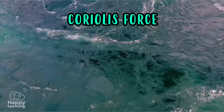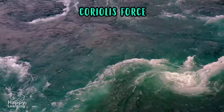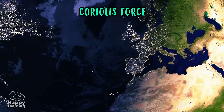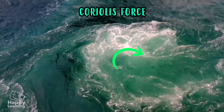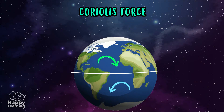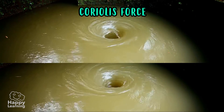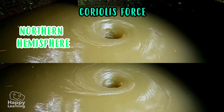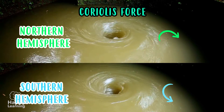The Coriolis force is another extremely curious phenomenon. The Coriolis force is a physical phenomenon that, due to the Earth's rotational movement, makes whirlpools. Those that are produced in rivers rotate in reverse in the different hemispheres. In the northern hemisphere they always turn to the right, and in the southern hemisphere they always turn to the left.